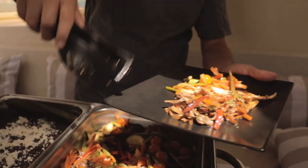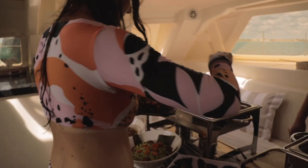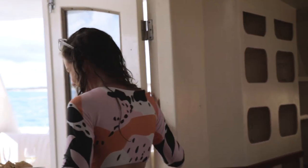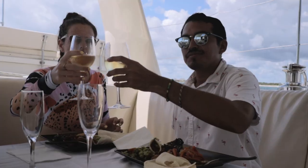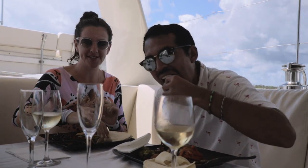A little bit of frijoles — frijoles, because we're in Mexico! Paradise Catamarans, thank you very much. Compliments to the chef.